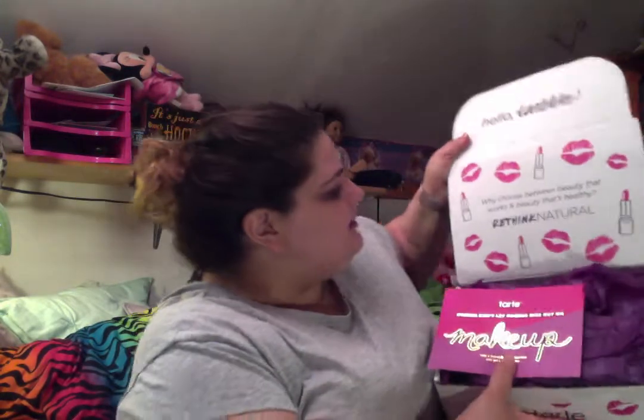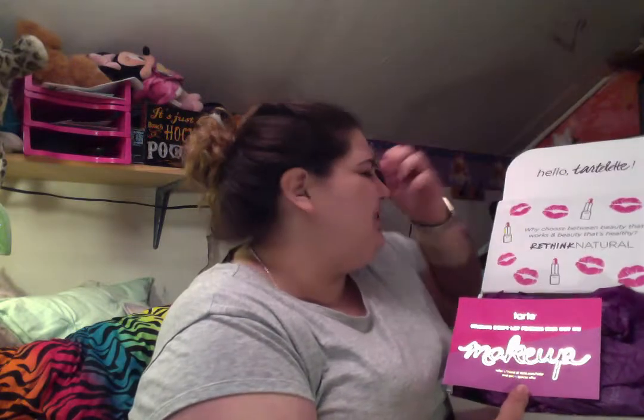It says, 'Hello, Tartlet. Why choose between beauty that works and beauty that's healthy? Rethink natural.' They have the card here, which is a little wet because I spilled on my computer and the card was on top. It comes in a really pretty purple tissue paper, and this says, 'Tarte — friends don't let friends miss out on makeup.' It says refer a friend at tarte.com/refer and get a special offer.